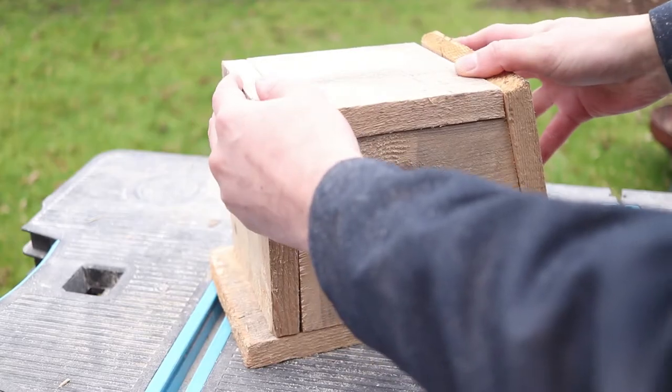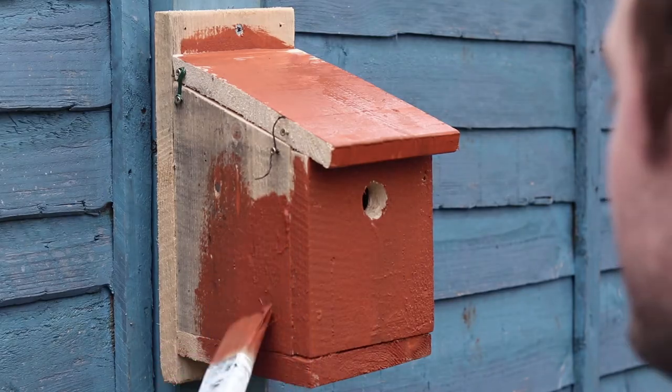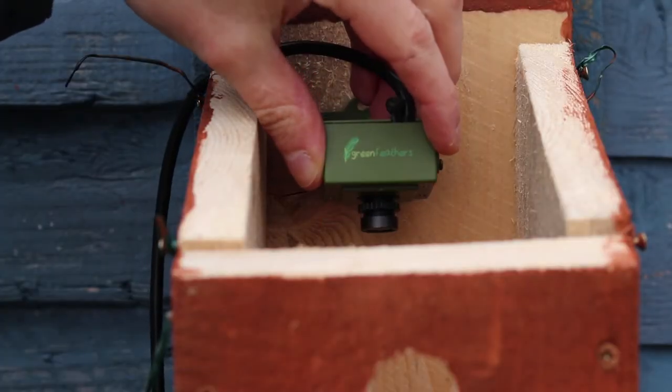So, a quick recap. I built a bird box and then installed a Greenfeather's bird box camera inside. Within a matter of days we had a visitor turn up — this blue tit.